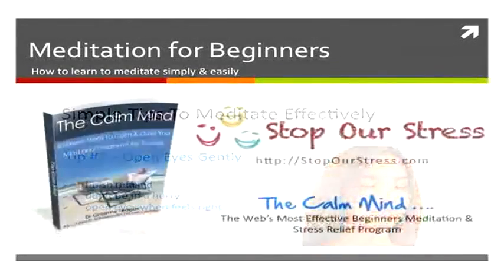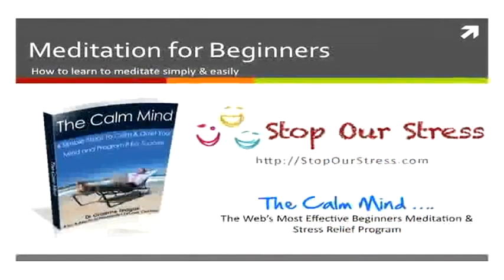Head over to the Stop Our Stress website where you can read more about the Calm Mind program, as well as many articles and tips on meditation and stress relief. It's the web's most effective beginner's meditation and stress relief program.